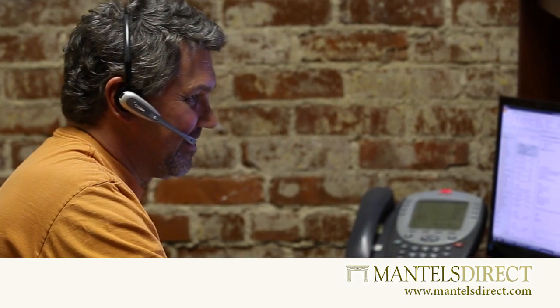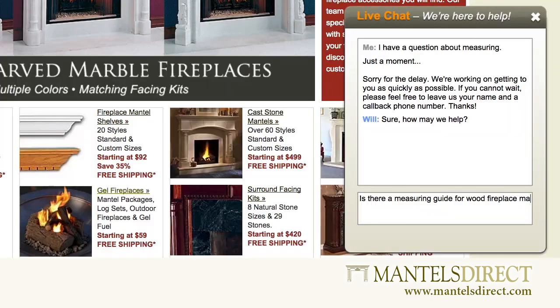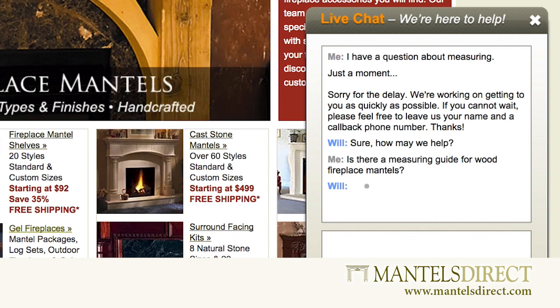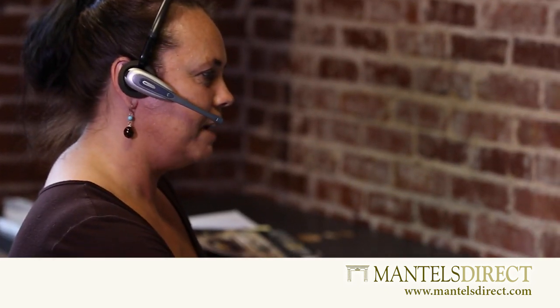Here at Mantel's Direct, we are committed to providing you with the most outstanding and personalized customer service in the industry. Our expert team members are professionals in mantel selection and specification and are always eager to make your buying and installation experience a positive one.